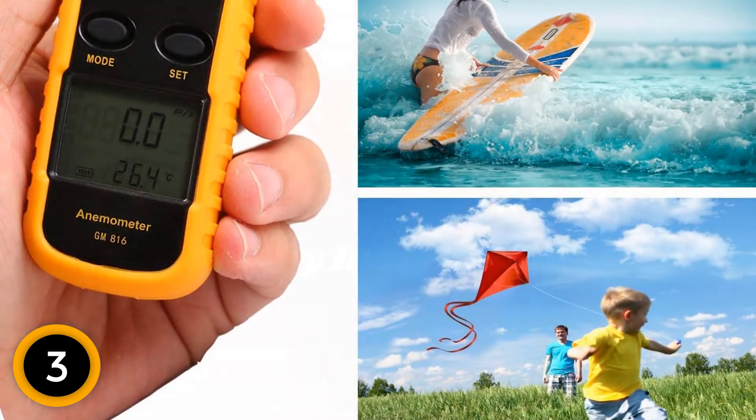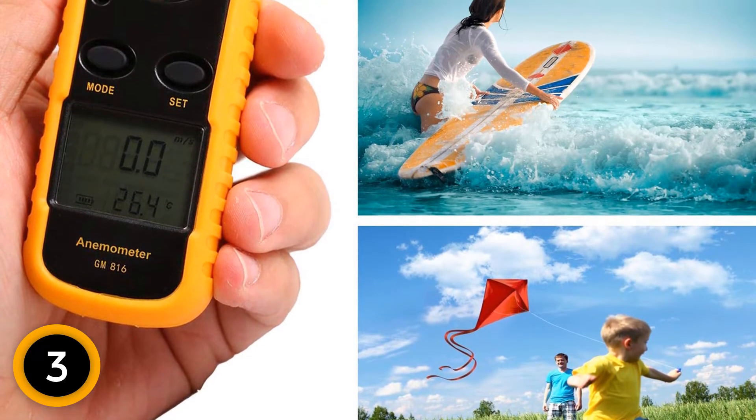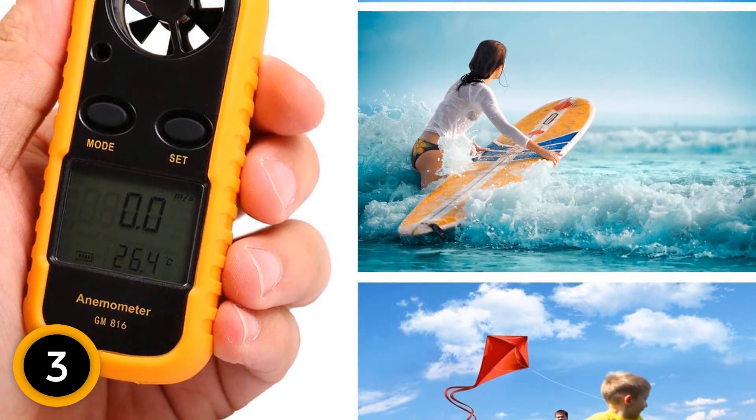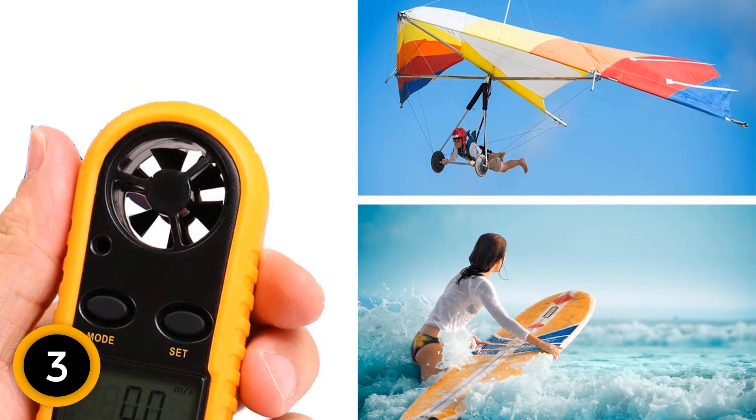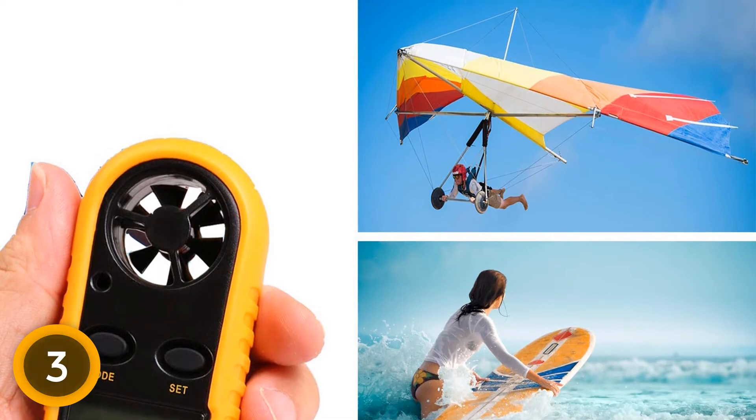The measurements of temperature, wind speed, and wind chill are precisely shown on the LCD screen. It can measure in 5 different units, and there are 3 modes supported: maximum, average, and current wind speed.